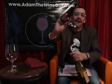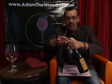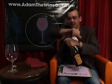Next, you want to open up, find the worm or the corkscrew, find the center of your bottle, get dead center, and really commit. Just turn and turn and turn.